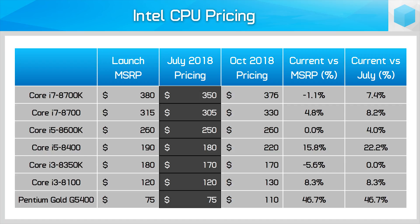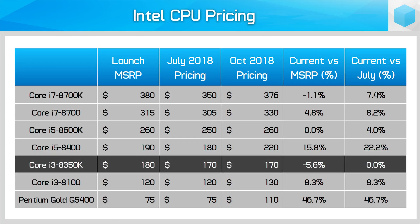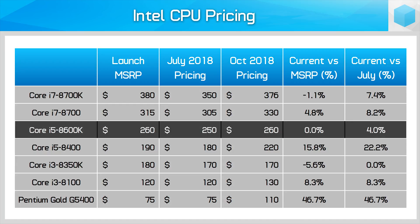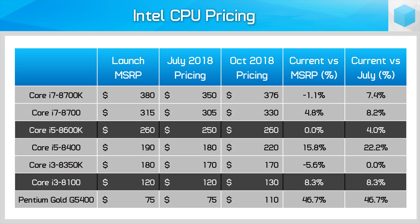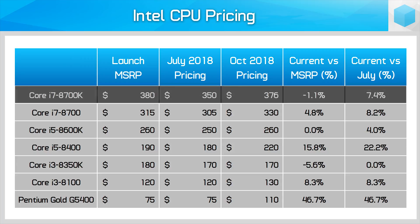The Core i7-8700K was the most heavily discounted, selling for $30 under the MSRP at an attractive $350. But since July, prices have gone up for nearly every product in this lineup — the one exception being the Core i3-8350K, which isn't a surprise considering that CPU is pretty poor value as is. Some price hikes have been fairly small; the Core i5-8600K and Core i3-8100 have only risen by $10, and in the case of the 8600K this only brings it back to an MSRP level.